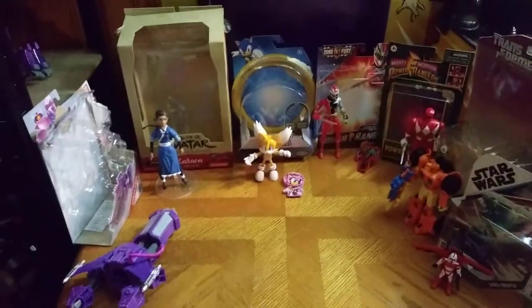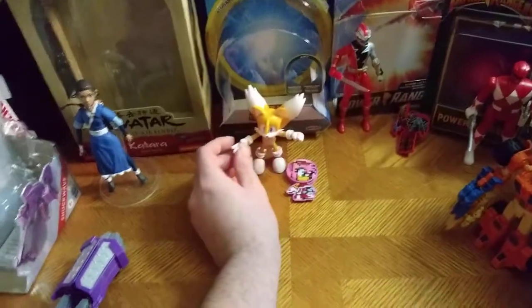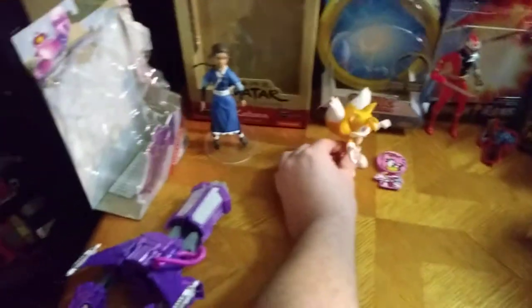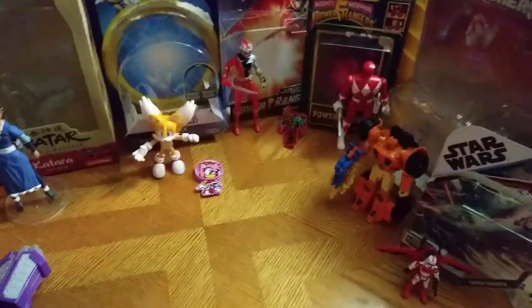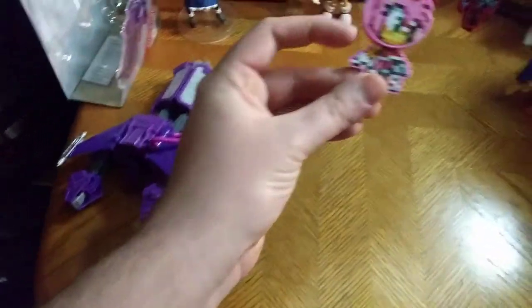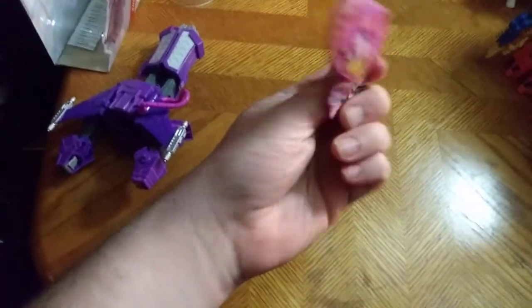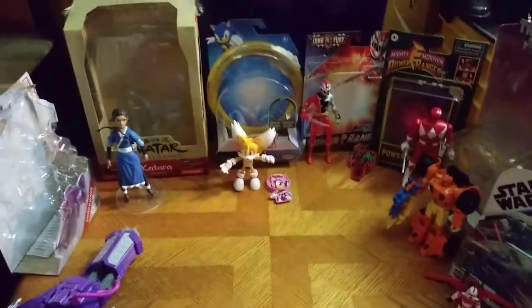I'm also picking up more figures from other lines I haven't picked up. Got another Jakks Pacific Sonic here — this is Tails, the bigger figure of Tails, Sonic's friend. We got this little figure that came with it. It's Amy, but pixelated. Ain't that cute?